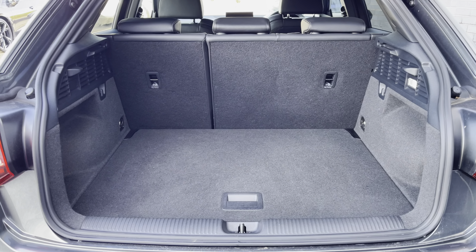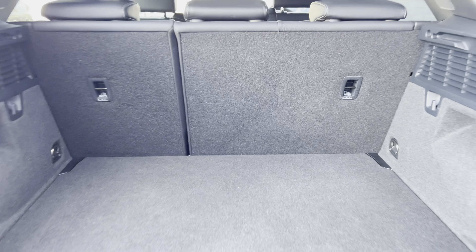Showing you the boot area, as you can see there is plenty of space for your every day-to-day needs.